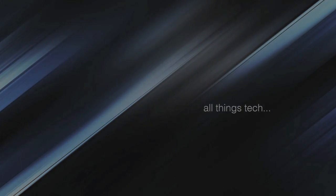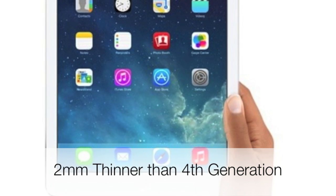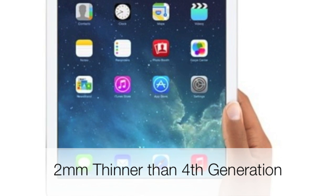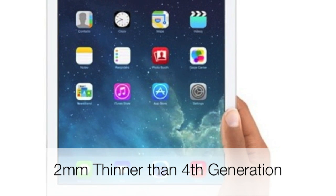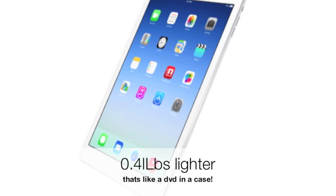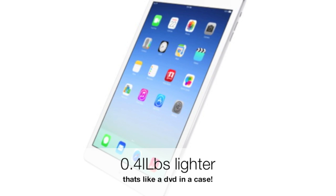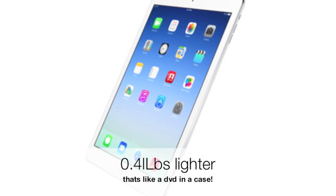Welcome to all things tech. With the release of the iPad Air this week, we thought we'd cover some of the specifications and benchmarks and really give ourselves a reason why we need to go out and purchase this machine. Firstly, it's two millimeters thinner than the fourth generation, but one of the big changes is the weight — they've managed to shave off almost half a pound, similar to a DVD in its case, so this machine now comes in at just one pound.